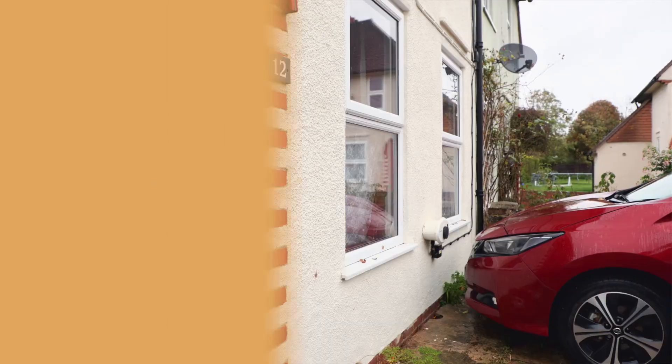We've got a 1930s house and the walls are very much not filled with insulation, so the whole of the front and the side of the house are going to have cavity wall insulation put in place.